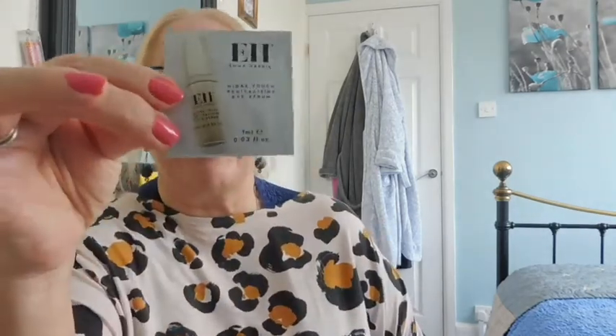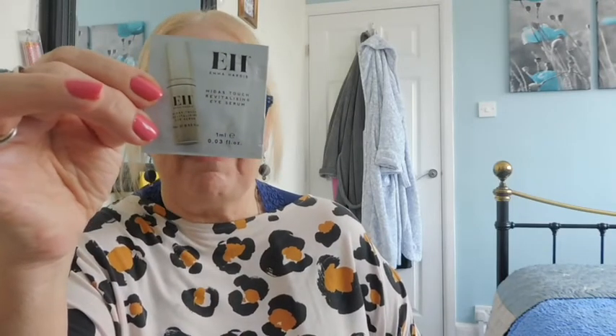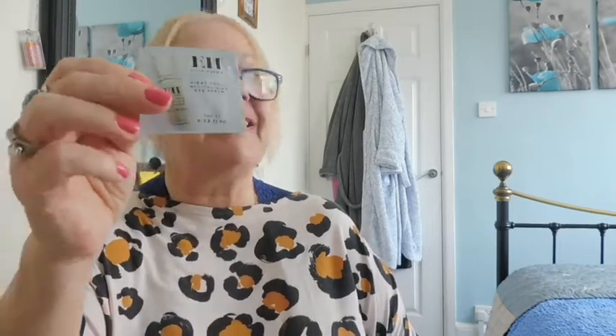This next one is an example of a little one; however, the actual full-size product would be expensive. This is by Emma Hardy — I absolutely love Emma Hardy stuff, especially her cleansing balm for the face. But this is an eye serum — it's the Midas Touch Revitalizing Eye Serum — and you've just got one ml in here. I'm looking forward to using that; I'll probably try it tonight.